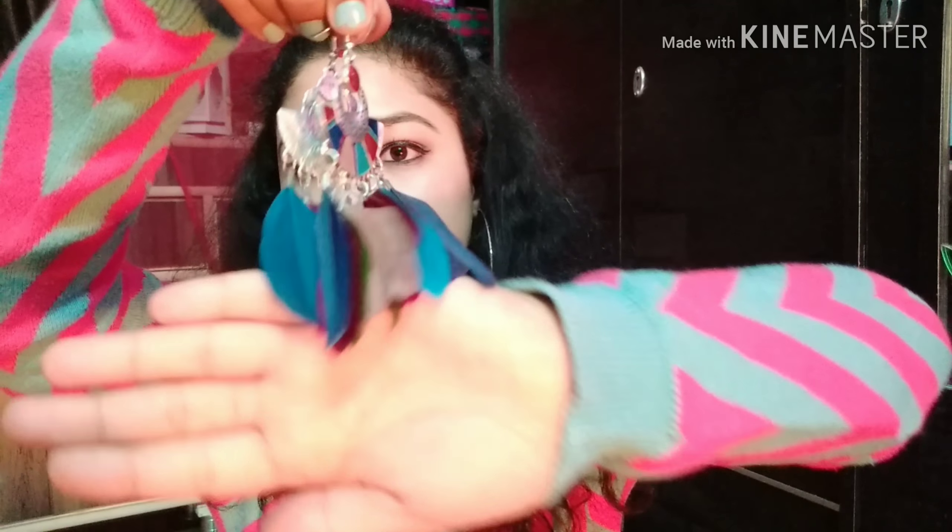Next I have these cute little tassel earrings. These are also tassel but a little bit heavy on your ear lobes — you can wear them for maximum three hours. Next I have these little cute pink tassels. I ordered all the tassel earrings from Club Factory.